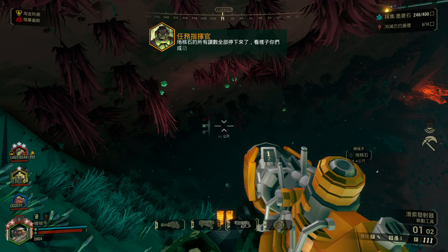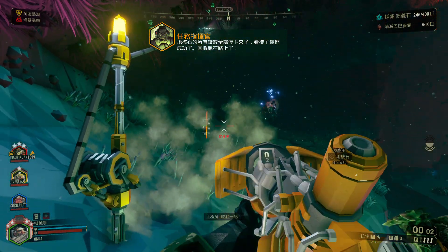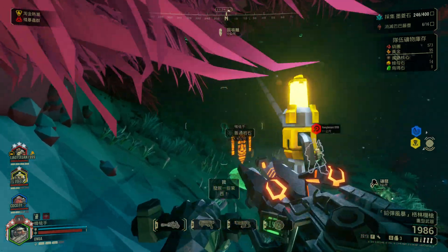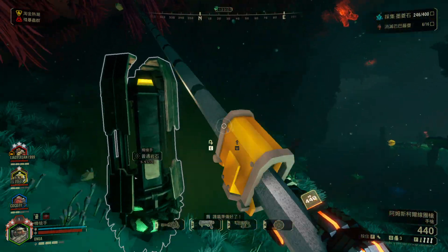Seems like you did it. Retrieval pod is on the way. Fog something! Shield charged and ready.